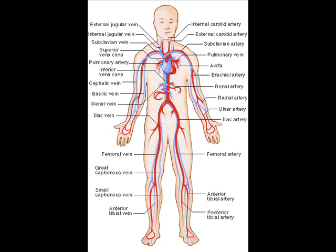An average adult contains 5 to 6 quarts, roughly 4.7 to 5.7 liters, of blood, which consists of plasma, red blood cells, white blood cells, and platelets. Also, the digestive system works with the circulatory system to provide the nutrients the system needs to keep the heart pumping.